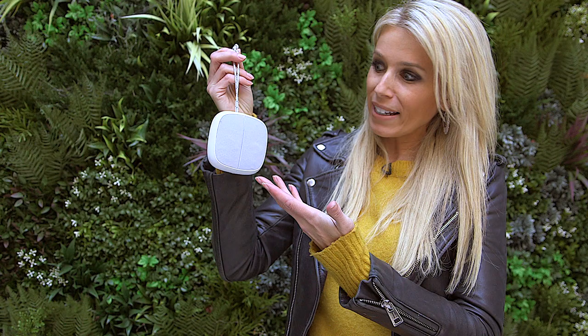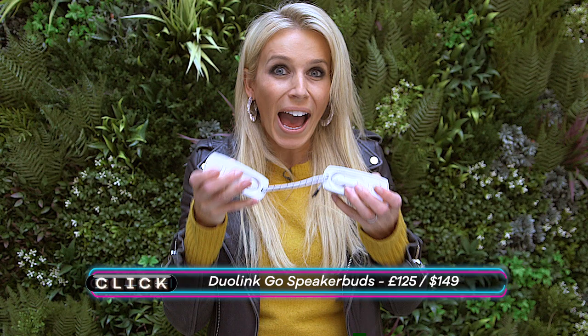The headphone market is seriously overcrowded, so companies are having to get a little bit more creative these days. Take a look at this — it looks like one speaker, and it is in this form, which you call party mode. But you can also separate them into two and place them up to 22 feet apart to create stereo sound.